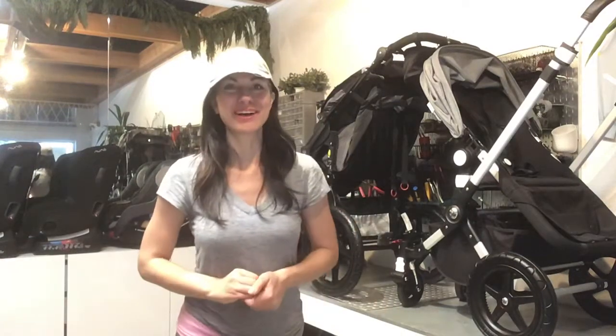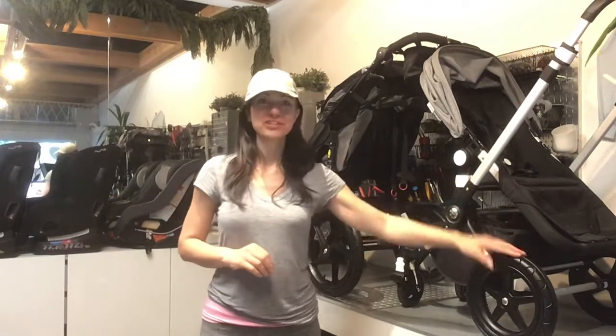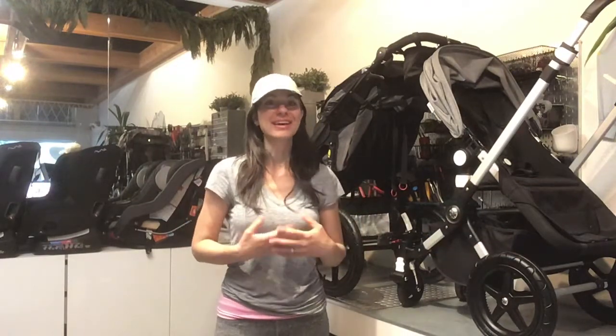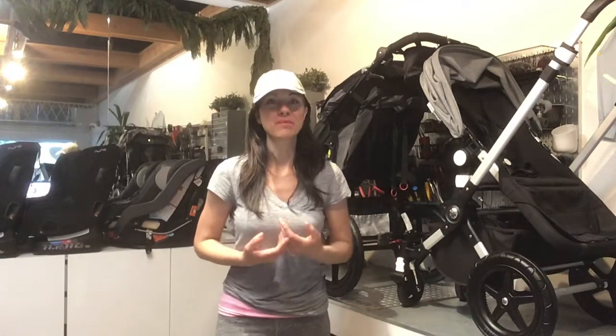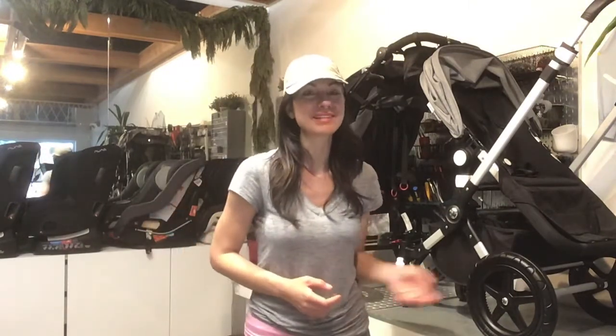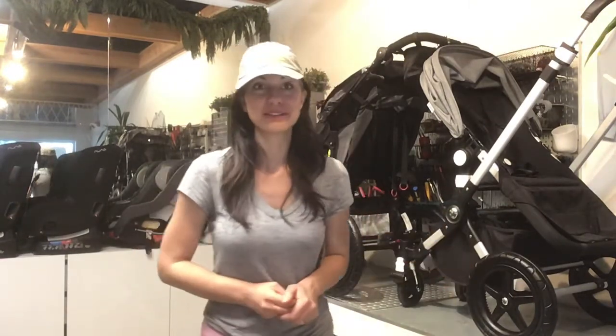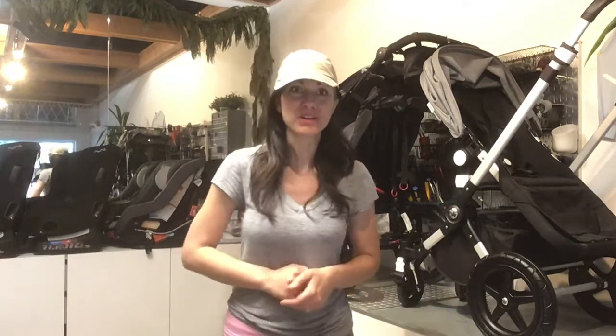Hello friends, Jamie here at Stroller Spa. I decided to make a really quick video because unfortunately we just had yet another customer call us to let us know that their stroller was just stolen from the front of their home. I wanted to share a really quick tip that I share with all of our customers here in San Francisco, because this issue is beginning to be something that a lot of families unfortunately are having to worry about.